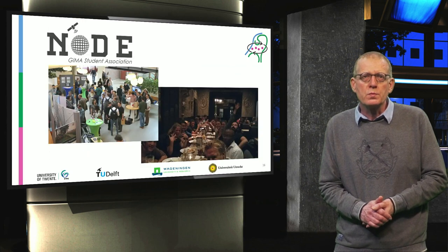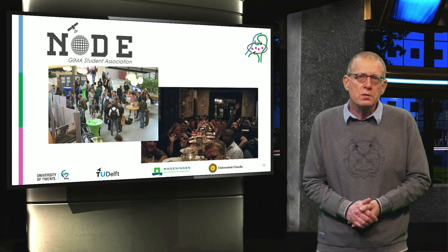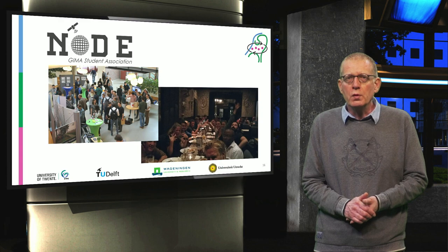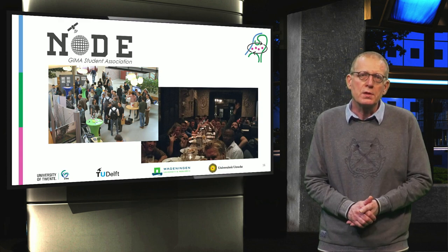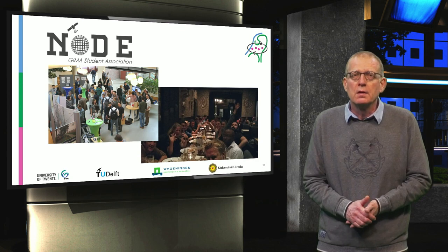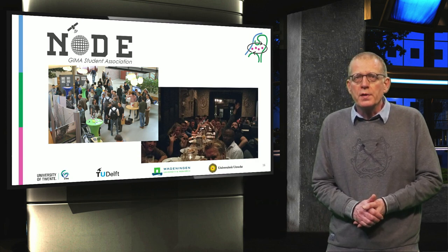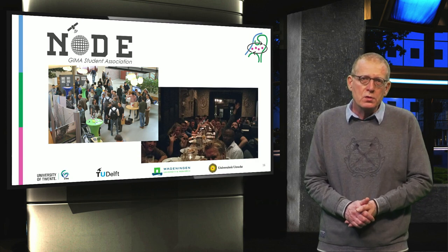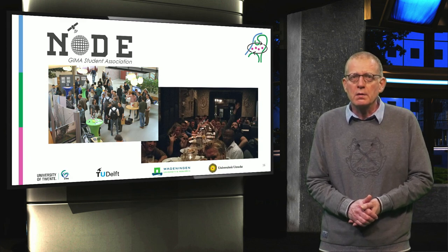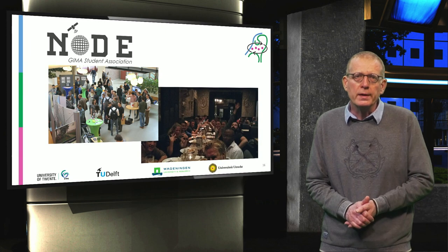The GIMA community is much valued, both among students, alumni, and staff. The GIMA Student Association — called Node, which is a zero-dimensional topological primitive — organizes various activities: barbecues in the summer, nice dinners in the winter, and pub quizzes throughout the year, either on-site or online.